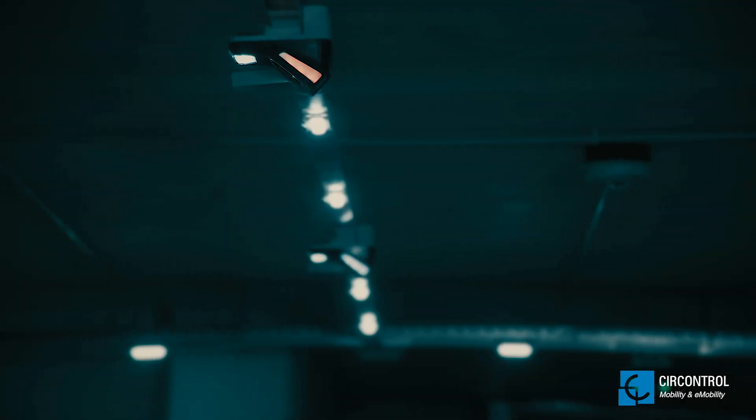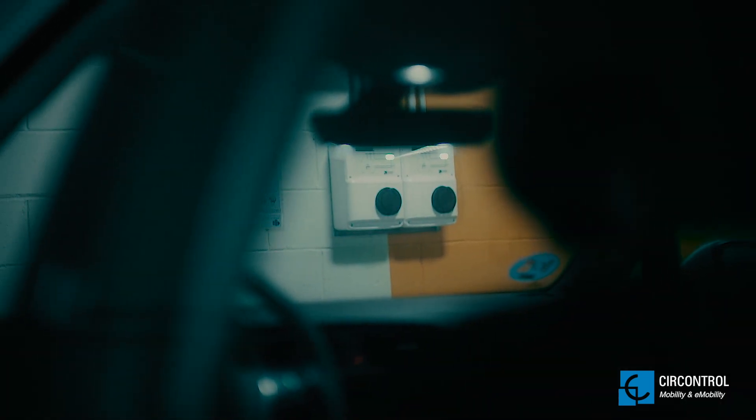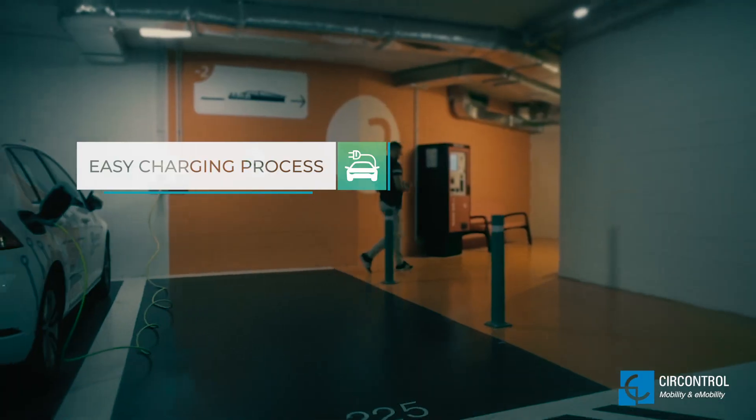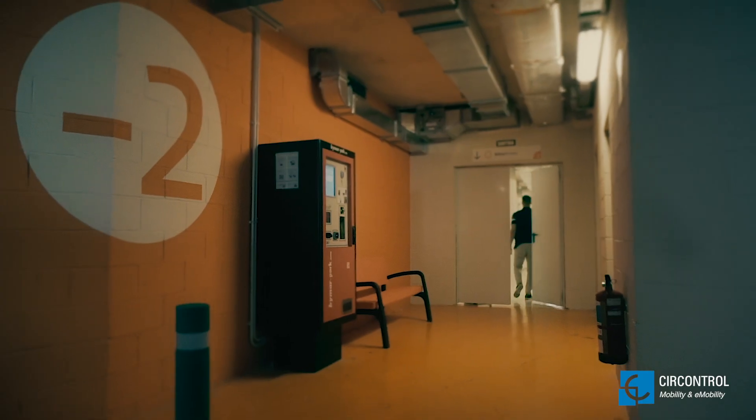The sensor changes colour indicating that the bay is occupied. All the EV driver needs to do is plug the vehicle into the charger, scan the ticket at the payment machine and the charging process will start automatically.